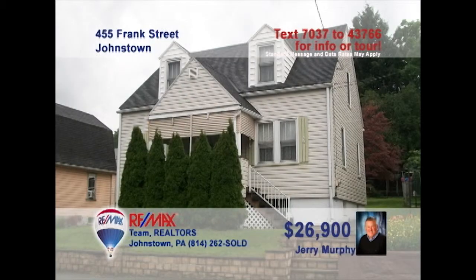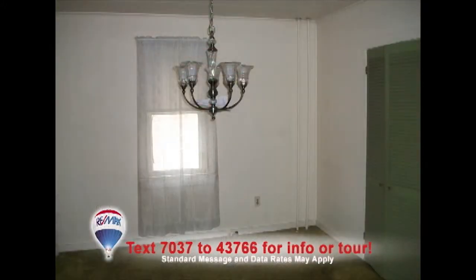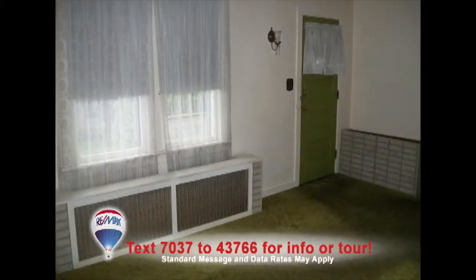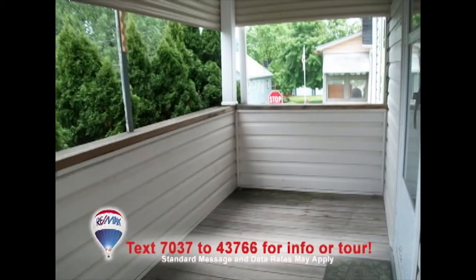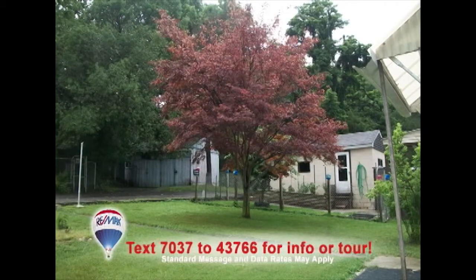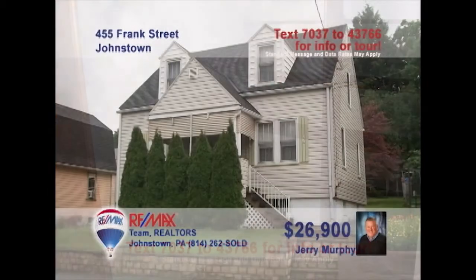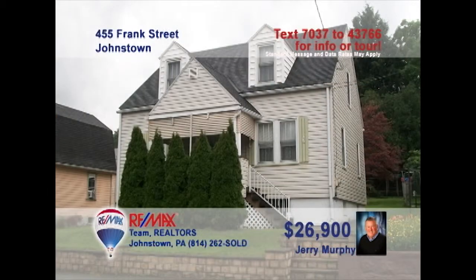Let Jerry Murphy help you out of that apartment and into a home of your own, like this three-bedroom starter. The eat-in kitchen is just right for a young family. You can even have guests over to share a meal in the dining room, relax in the living room, or head out to the covered porch for some fresh air. There's a big backyard for the kids to run around and three nice bedrooms with closets ready for all your storage. Give Jerry a call right away to see it all.